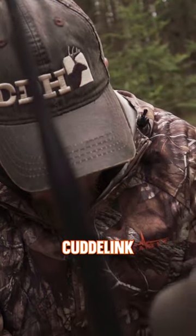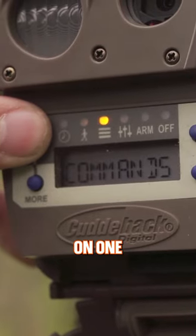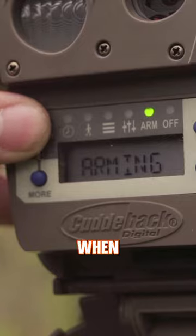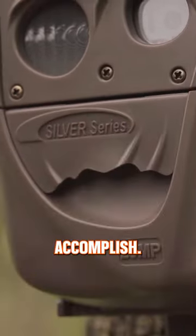I use the CuddyLink L-Series cameras. These allow you to link up to 24 cameras on one plan — set it and forget it. And when it comes to mature bucks, out of sight, out of mind is what you want to accomplish.